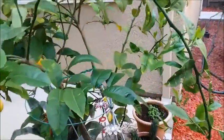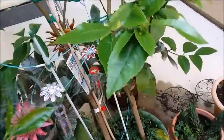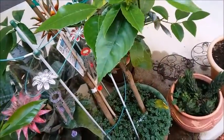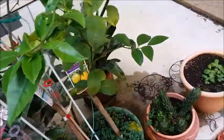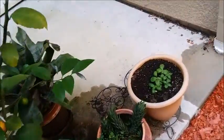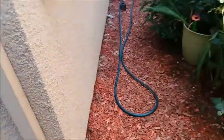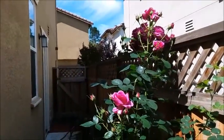I still haven't transplanted my lemon tree because I didn't want to do it in the super hot weather — it might kill the tree. It can't be transplanted and then have a shock of super hot heat blasting it, so I have to wait for it to cool off before I transplant the lemon tree. And this is the basil that I grew from seed. So that's it, that is my side yard update for today.